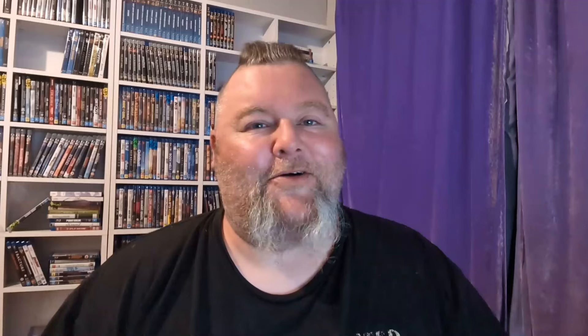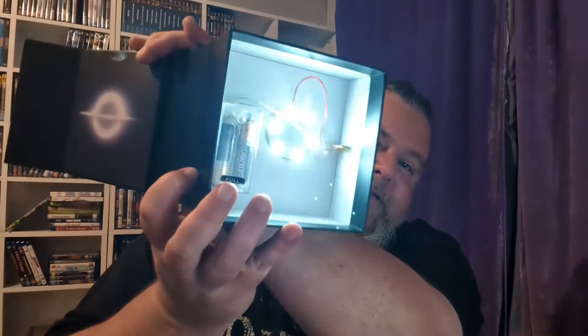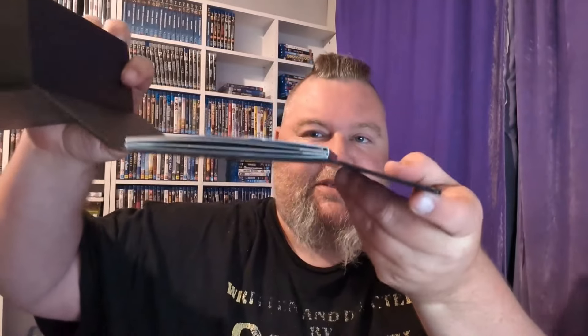It lights up! So — future me here — I've done a bit of research since finding this. It is the Interstellar soundtrack in this box set, and if I can figure out how to open it again, it lights up. It's crazy. You can see inside — it's just got the batteries and the lights in there — and it's got the double CD in there as well. So cool. Very surprised when I looked it up on eBay. There's one listed in the world and it's listed for around $700, which I think is just crazy.